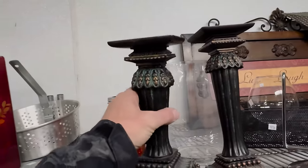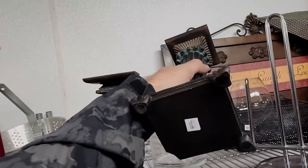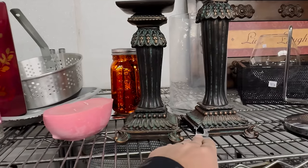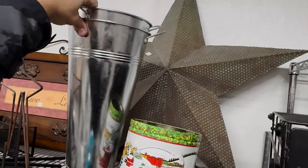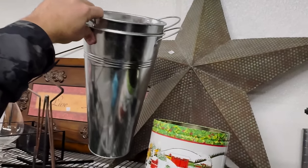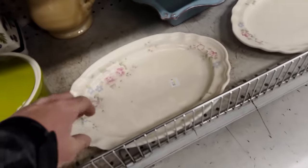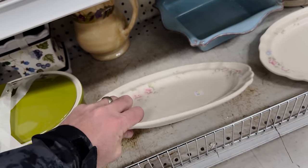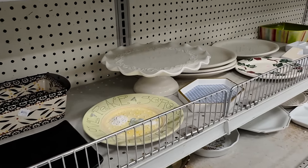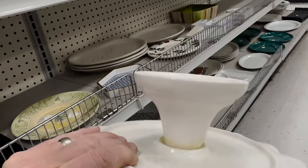Oh my goodness, look at that — five bucks. These are cool — five dollars. Oh, that one's missing a foot, I'm gonna pass. We usually don't find these this big — they're three dollars each, those are nice big flower buckets. I wonder if Jamie's been through here and left these. They're Falsecraft, not super old. I like this.